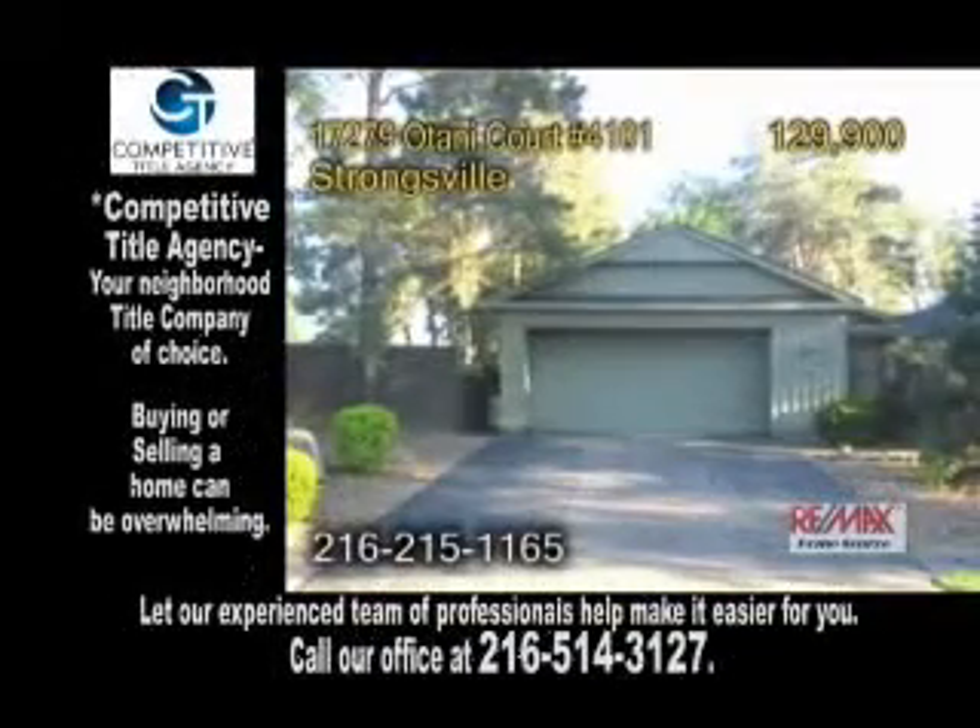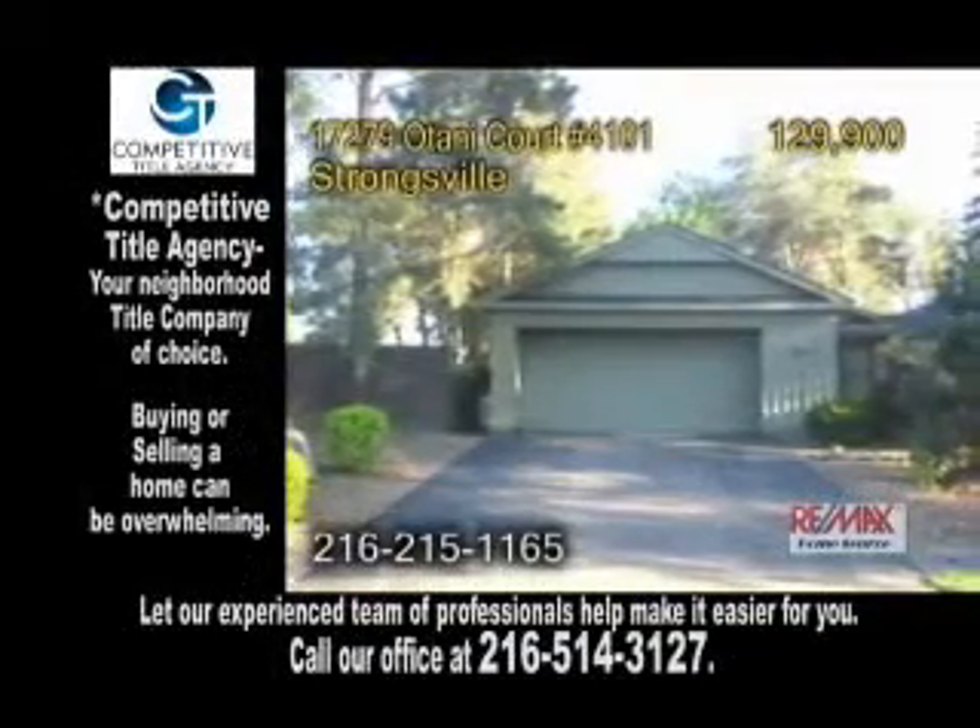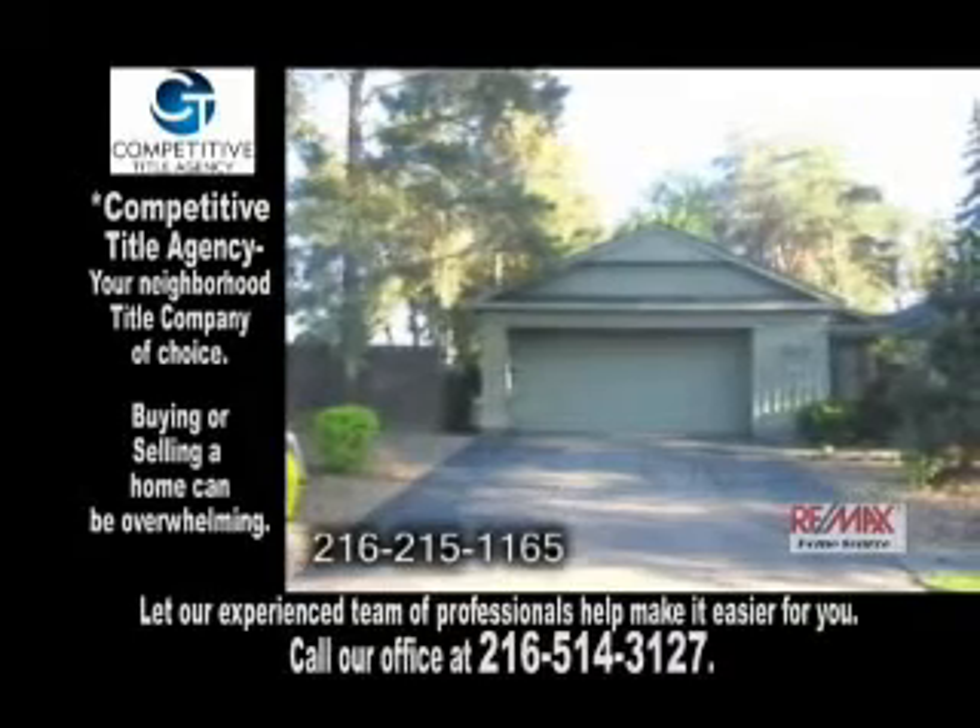A sprawling ranch style condo in Strongsville. This condo features three bedrooms, two and a half baths, and a two car garage.